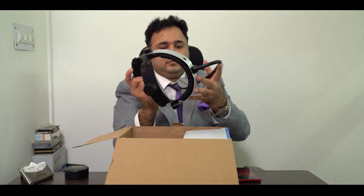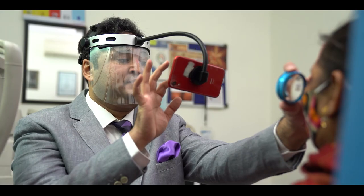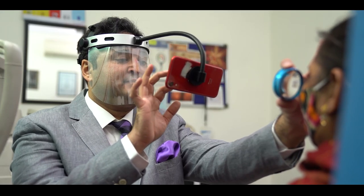It's very lightweight to take around to the NICUs. It has a shield which acts as a barrier while you're looking at the patient, and the mobile phone also acts as a barrier, so there are actually double barriers while examining patients.